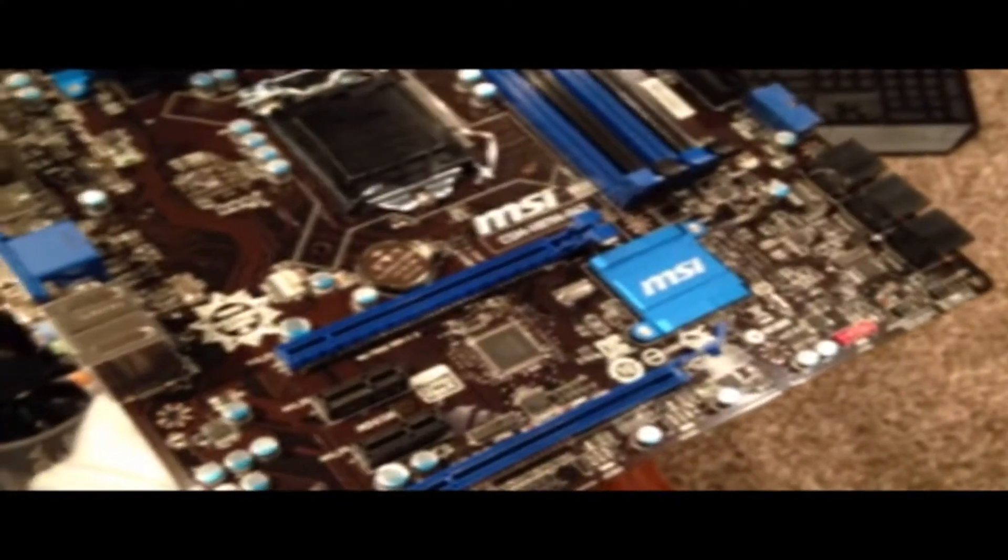Moving along, we got the MSI H87M G43 — that's a mouthful again, but it's a great motherboard. It's actually used in a lot of military computers and it's great for gaming and whatever you're going to throw at it.